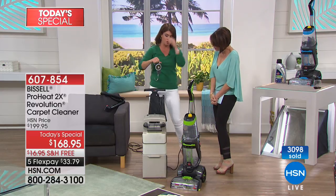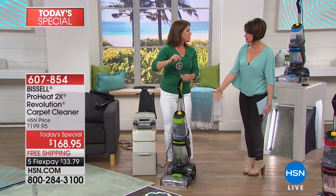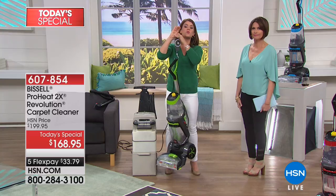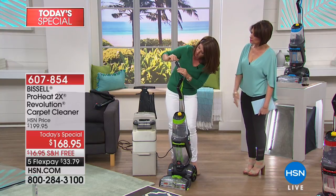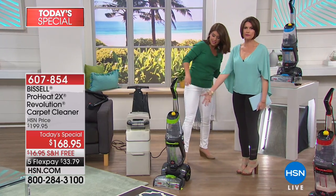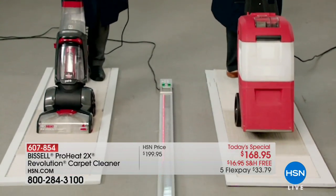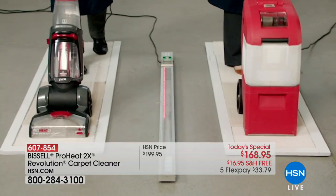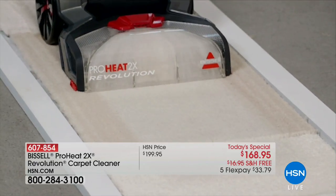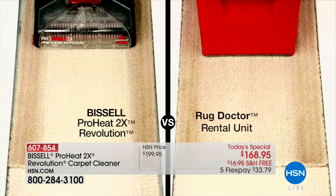42 pounds — haul it into your car, get it in the trunk. What if you live upstairs? I can lift the Revolution almost with one hand. With all the formula and water in it — fully loaded — it's just over 25 pounds. Compare that to 42 pounds for the rental. As for cleaning the roller, yes — you can lift up the lid, and it comes with a little brush to clean out pet hair. Look at the side-by-side: that's what we've been forced to use.